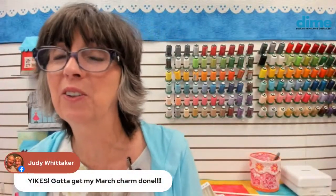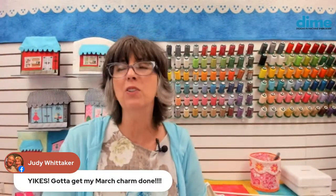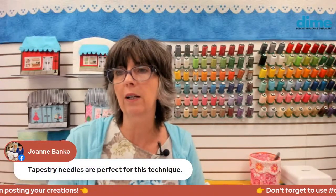Judy Whitaker, you got your March small town charm done — I'll look for it and get it up here next week. We don't have any more questions, so goodbye for today. We look forward to seeing you next week — we're going to have a lot of fun talking about t-shirts and how to finish those necklines, one of my favorite topics. And we will reveal the next small town charm. Thanks for joining me today.